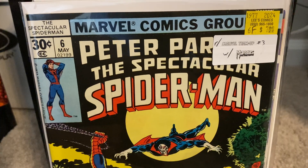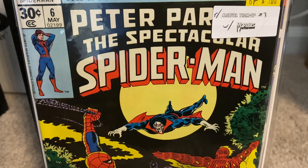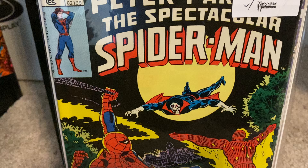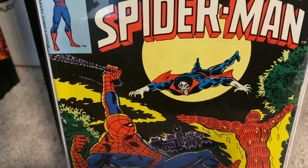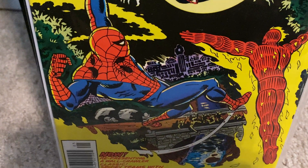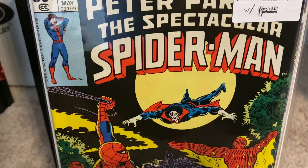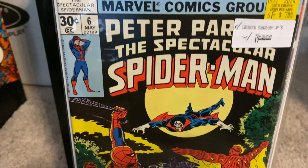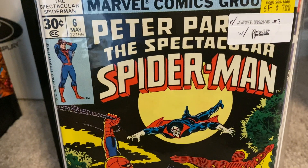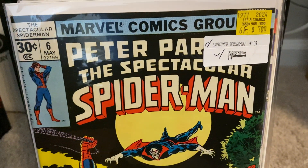Now we have issue number six. Morbius is one of those underrated villains that I think doesn't get a lot of love — he definitely hasn't gotten a lot of love after that failure of a movie that featured him. But I think he's a pretty cool villain. I think this is a reprint of Marvel Team-Up number three. I didn't know that at the time when I purchased this, but it's still a part of the Spectacular Spider-Man run and it's one I didn't have. Glad to get this one for $7.